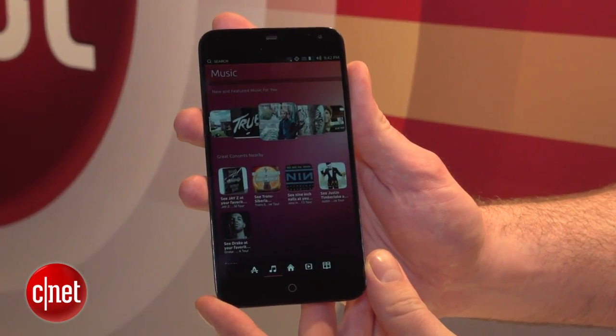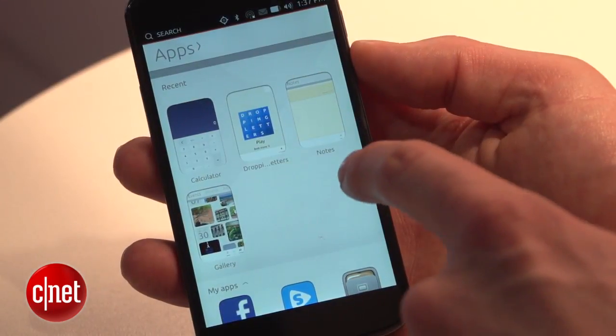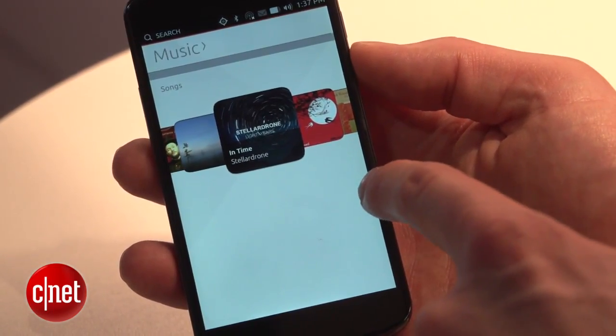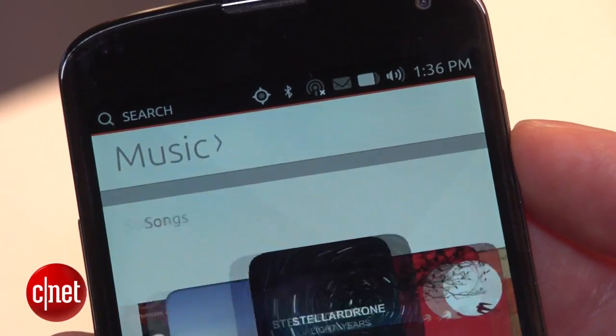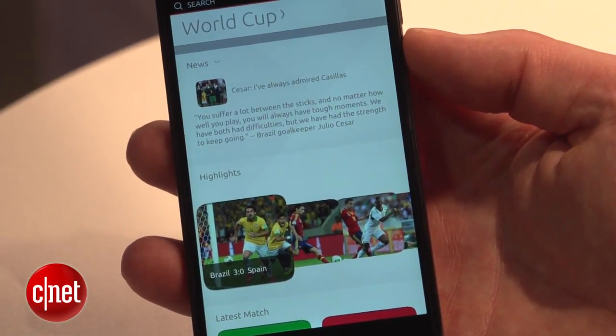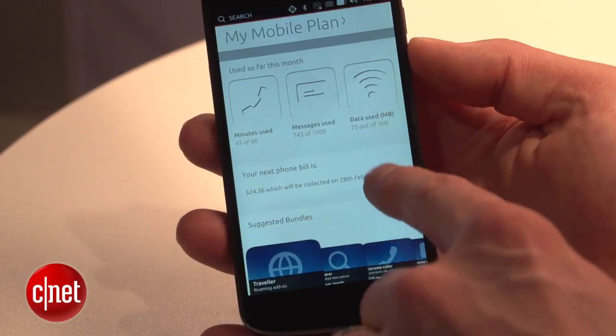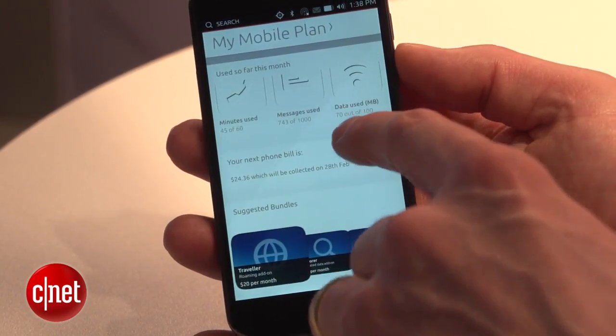So those are the phones, but what about the software? Ubuntu is based around home screens called scopes, which can be as simple as a screen collecting all your music or your photos. Or they can be customised and themed. You can have a scope for the World Cup, for example, showing you the latest news about the beautiful game. Or your phone carrier or network can display a dedicated scope showing your bill and your account information.